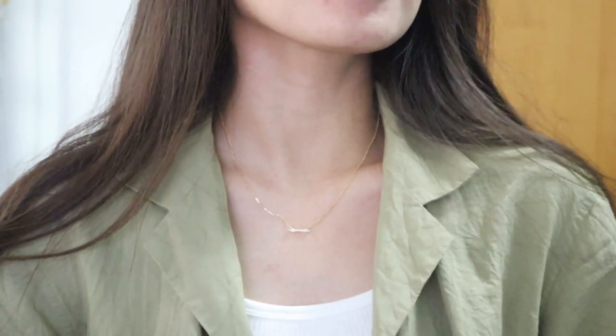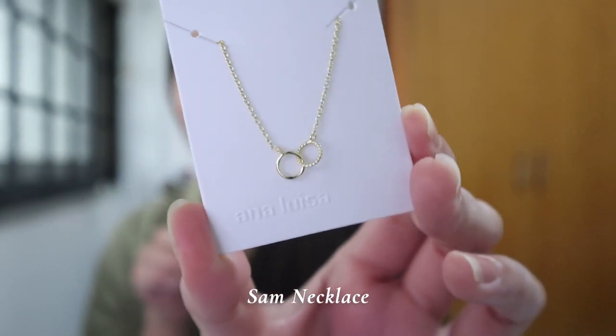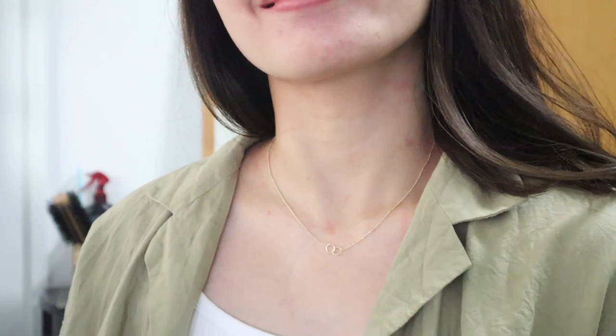This looks good! Let's move on to the next one — it's also a necklace, it's the Sam Necklace. Look at that: two rings connected to each other. This is also cute, it looks so minimalist.